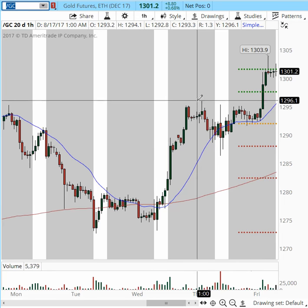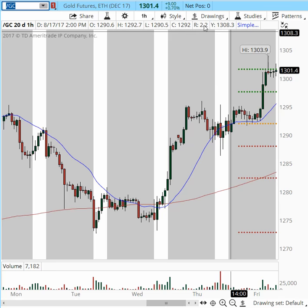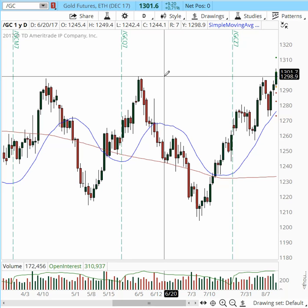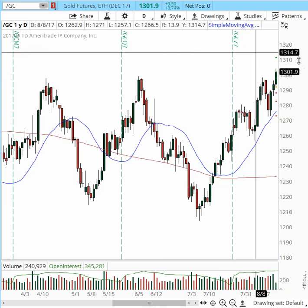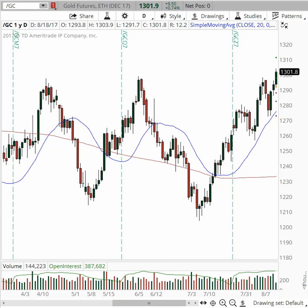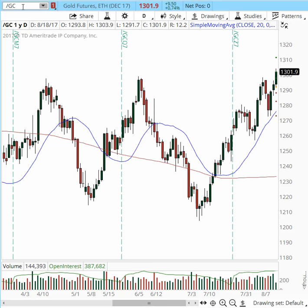Gold is erasing these prior highs at 1296 and 1300 — a level very well defined in prior recordings. We are now literally making yearly highs with this breach of 1299, and we're trading over 1300 right now. It made a high of 1303.9. The next target is going to be 1340. So gold has a lot of room to run to the upside, and we will see if it continues its trajectory higher.